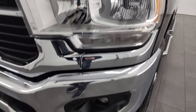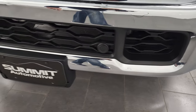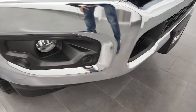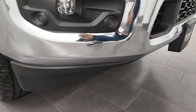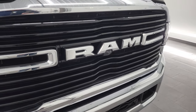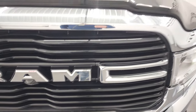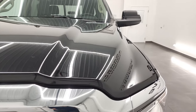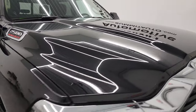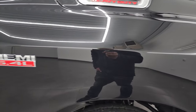Headlight lenses are nice and clear. You get the factory fog lights and the front bumper parking sensors that are conveniently placed in the plastic. Didn't see any dents or dings on that front bumper, and the lower valence is in nice shape as well. You get the chrome-trimmed Ram grille and the 360 camera on here as well. The hood is in fantastic condition — I didn't see any dents or dings on there. And the passenger side front fender is in great shape as well.